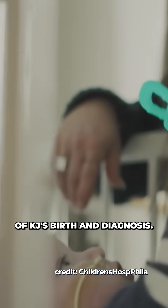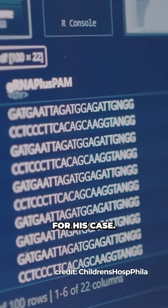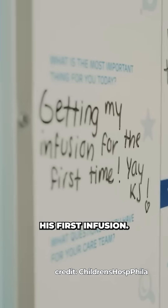Within two months of KJ's birth and diagnosis, the team had already screened hundreds of base pair editors and selected the best fit for his case. The molecular machinery was loaded into lipid nanoparticles, and 208 days after his birth, KJ received his first infusion.